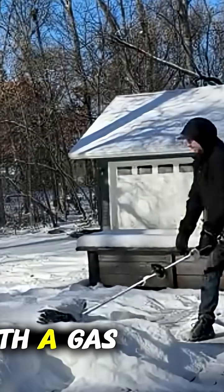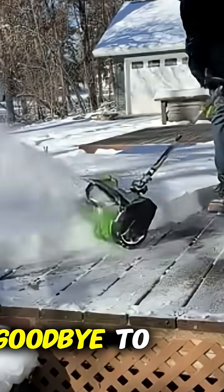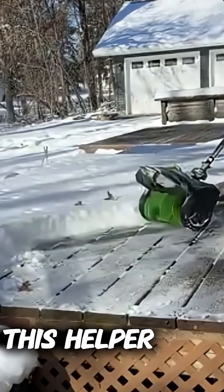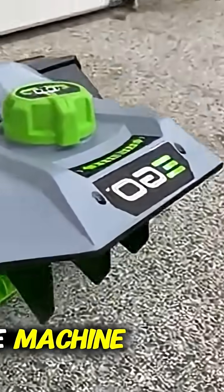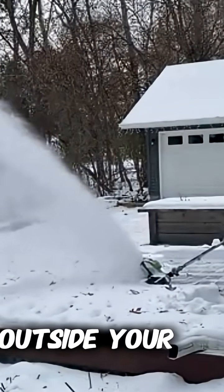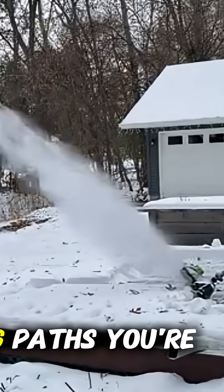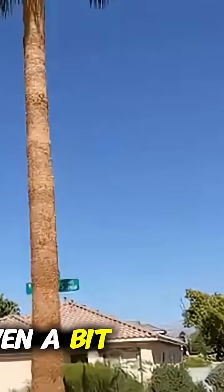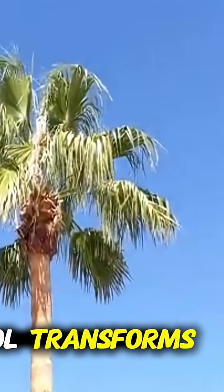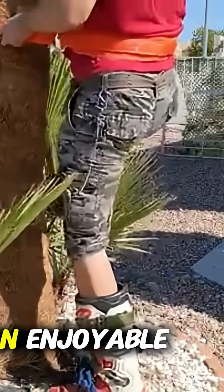Winter chores just got a whole lot easier with a gas-powered snow removal machine. Say goodbye to back-breaking shoveling — with this helper, drifts vanish quickly and effortlessly. Refuel, guide, and let the machine do the heavy lifting for you. Think about waking up to a thick winter layer outside your home. Instead of spending hours clearing paths, you're done in minutes, leaving time for hot coffee, cozy blankets, or even a bit of fun in the snow. This tool transforms winter from a stressful season into an enjoyable experience.